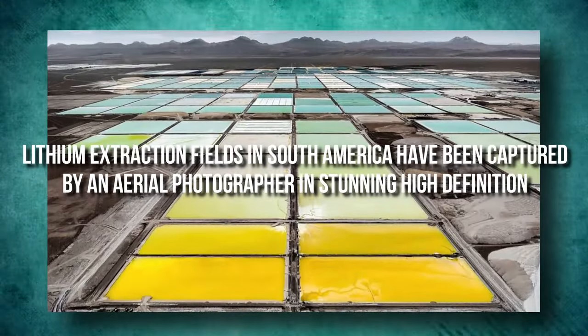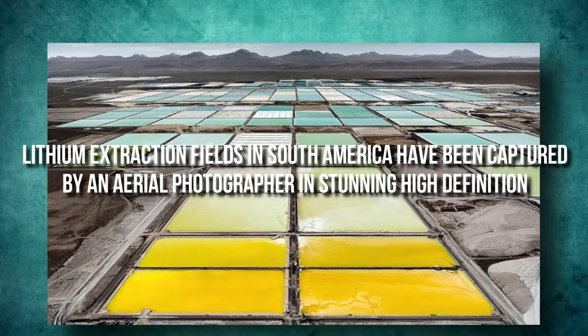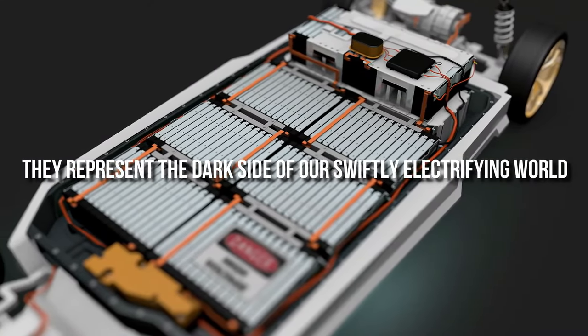Lithium extraction fields in South America have been captured by an aerial photographer in stunning high definition. But while the images may be breathtaking to look at, they represent the dark side of our swiftly electrifying world.